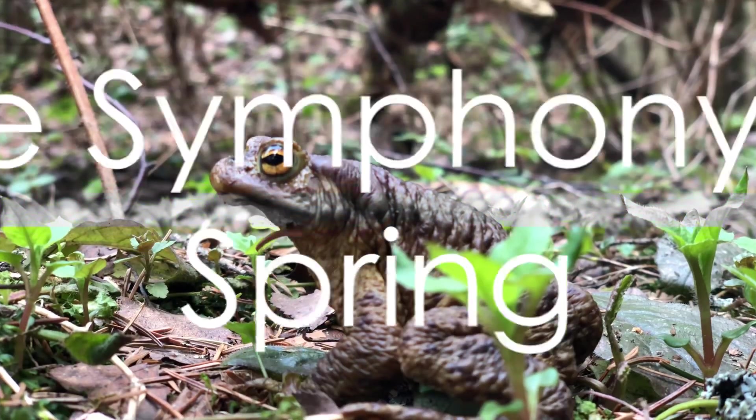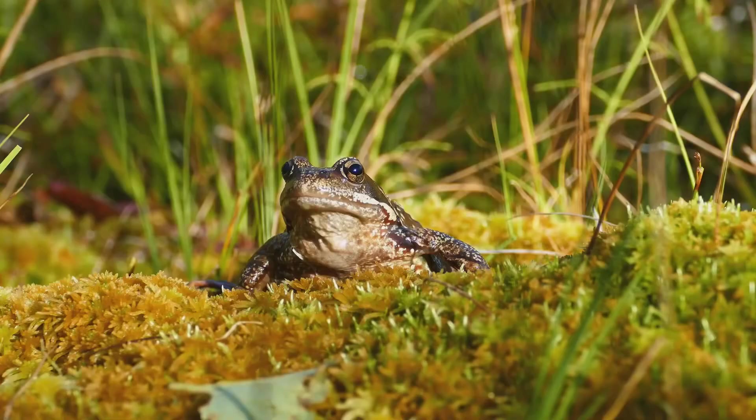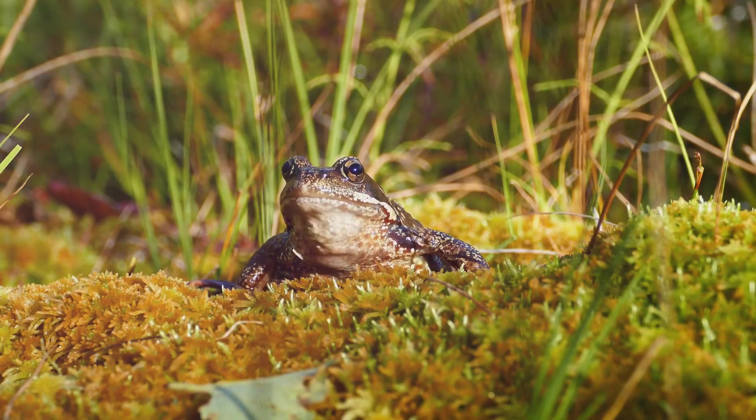In the aquatic world, the common frog comes to life in the numerous ponds and water bodies across Europe. Spring is their breeding season, and the sound of their croaking fills the air, adding another layer to the symphony of spring.